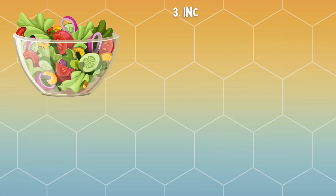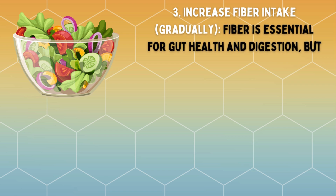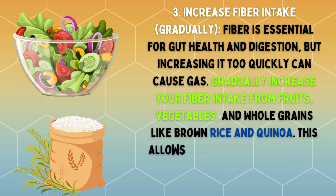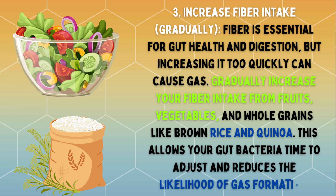Increase fiber intake gradually. Fiber is essential for gut health and digestion, but increasing it too quickly can cause gas. Gradually increase your fiber intake from fruits, vegetables, and whole grains like brown rice and quinoa. This allows your gut bacteria time to adjust and reduces the likelihood of gas formation.